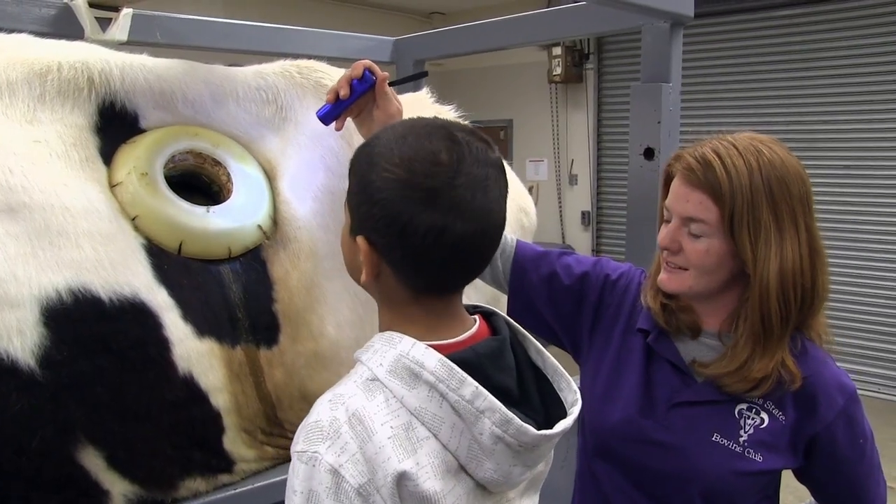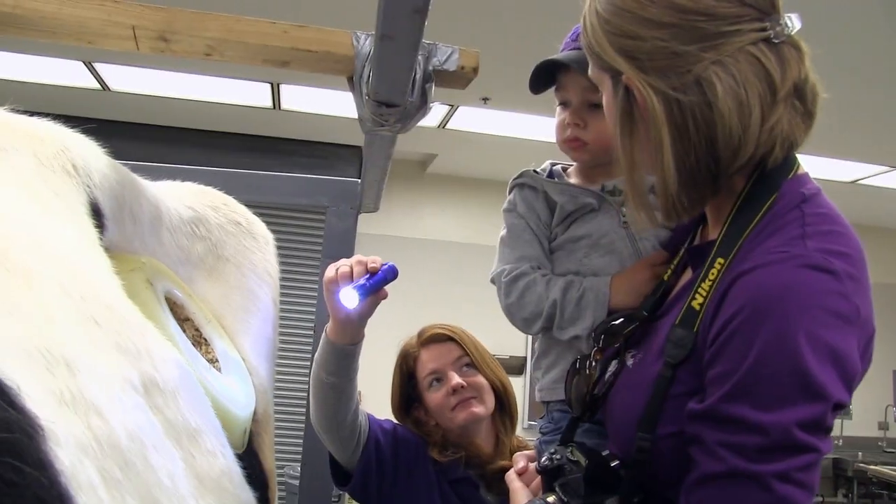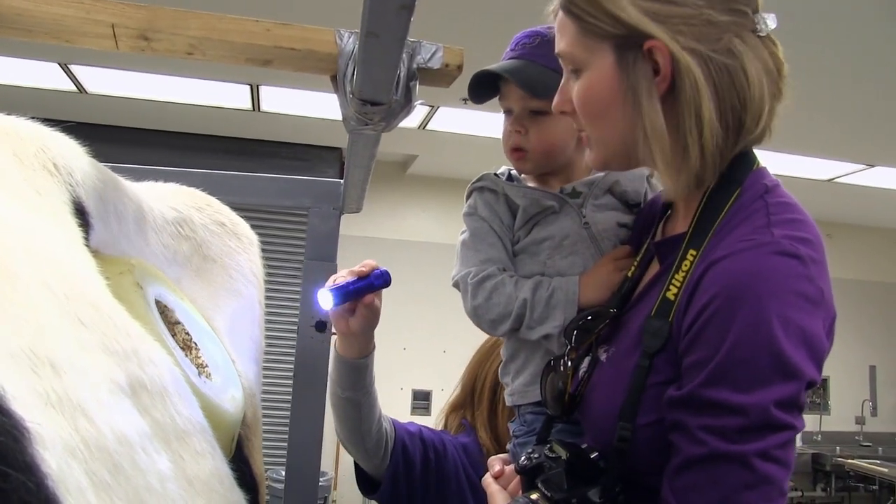FERTUS features a fistula, or hole, that allows access to his rumen — the first digestive chamber of the bovine's stomach.